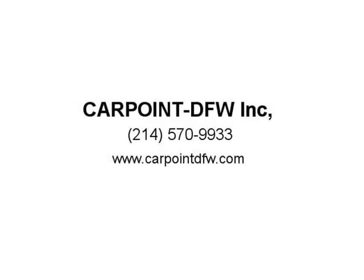Clean title, clean Carfax, extended warranty available. Complimentary airport pickup available. Thank you.